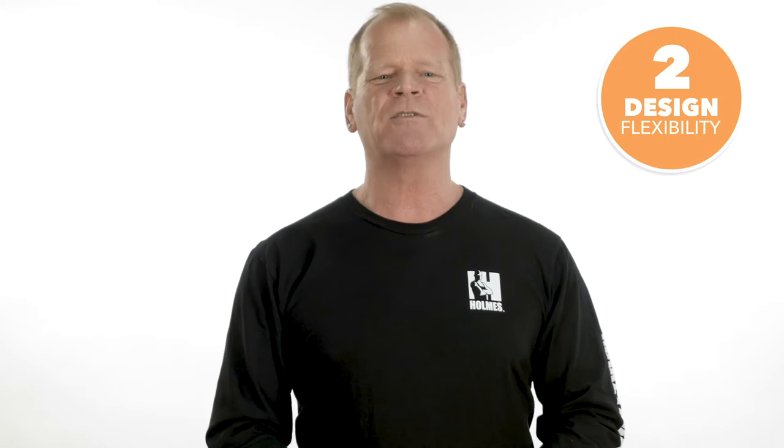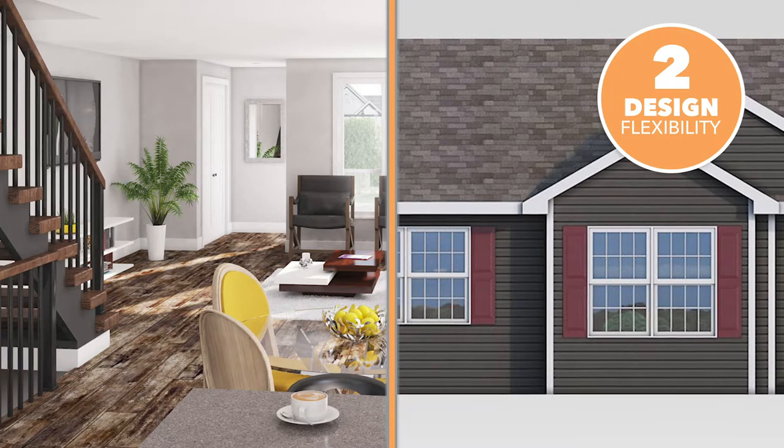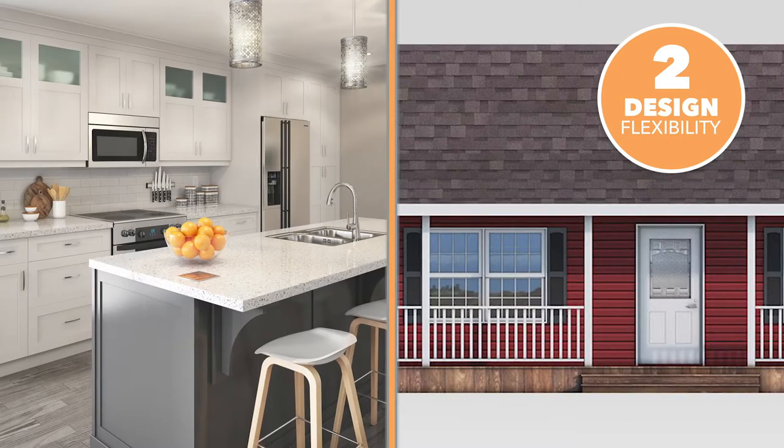Second, Prestige Homes offers a tremendous amount of design flexibility, both in terms of the actual design and with thousands of finish options and colors.